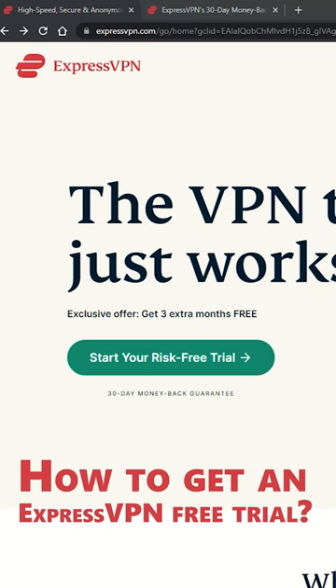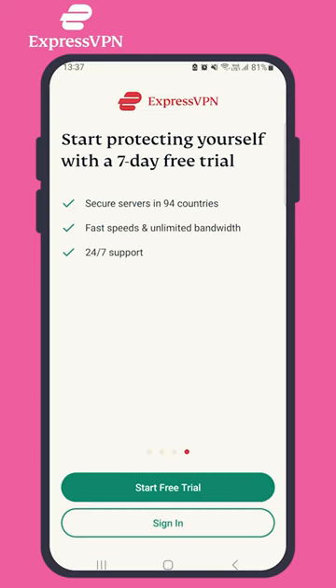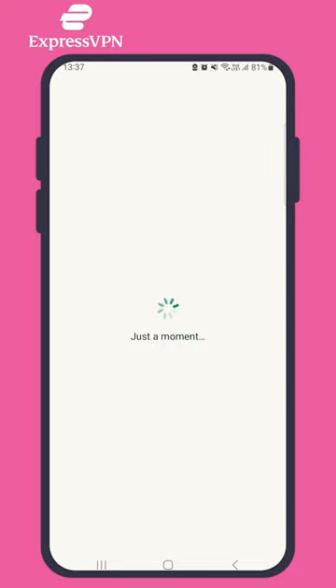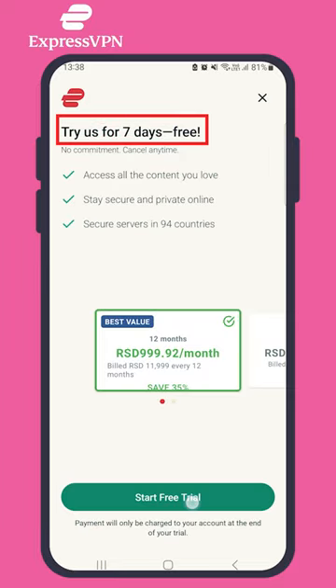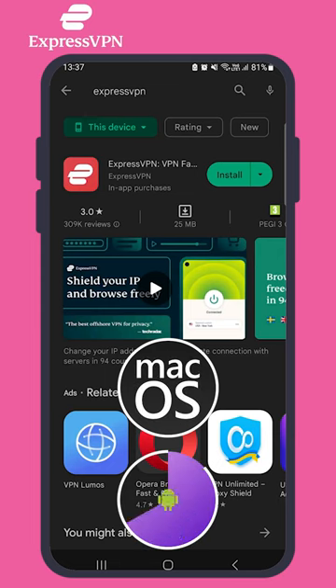How to get an ExpressVPN free trial. ExpressVPN offers two ways to try their service before making a long-term commitment. The first is a 7-day free trial that's available only on mobile devices — specifically iOS and Android devices.